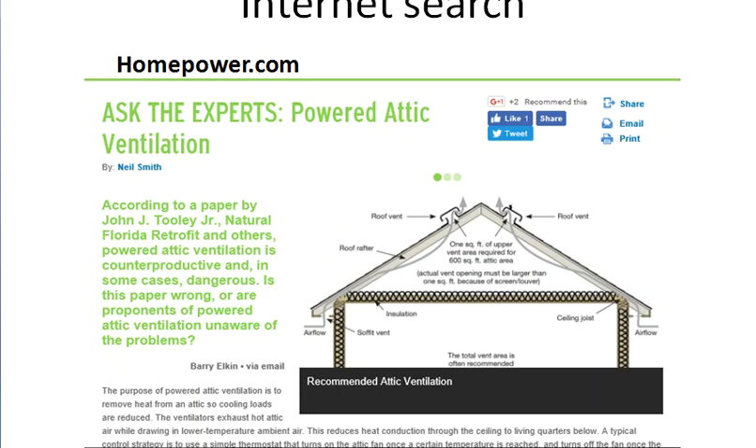When you search about this topic on the internet, one of the websites that provides information is homepower.com. According to a paper by John Tooley that they reference, powered attic ventilation is counterproductive and in some cases dangerous. The website provides a nice illustration showing how an attic fan works — it sucks air from the vents around the attic and exhausts it through other vents.